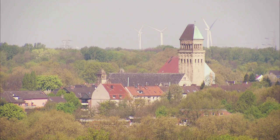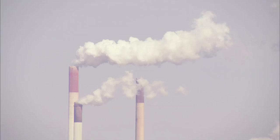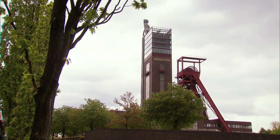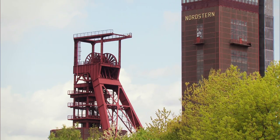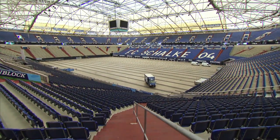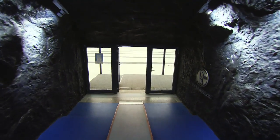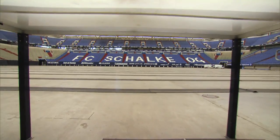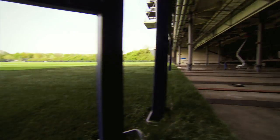Schalke's stadium and training complex is based in the town of Gelsenkirchen in Germany's Ruhr Valley. Throughout the 20th century, it was one of Europe's most important coal mining towns, a history to which the club pays homage. Their home ground, the Veltins Arena, was completed in 2001 and designed with an industrial theme. The players' tunnel replicates a coal mine and is dimly lit to intimidate the opposition. The stadium also features cutting-edge engineering — the roof retracts, as does the pitch, which is kept outside in the sunlight.